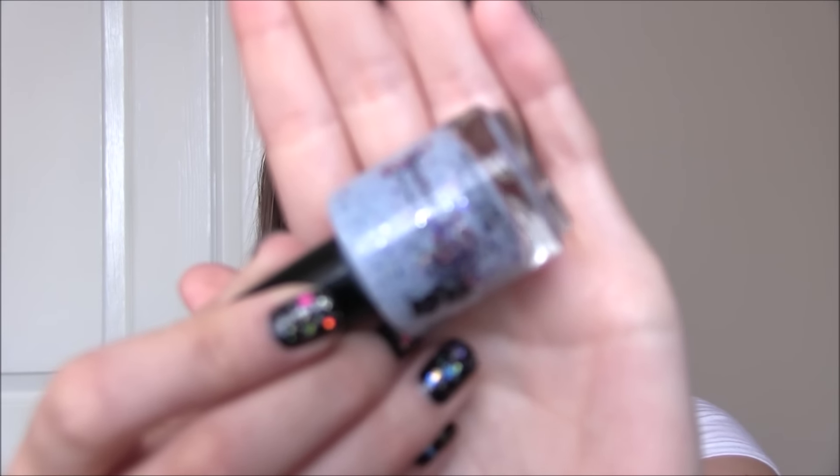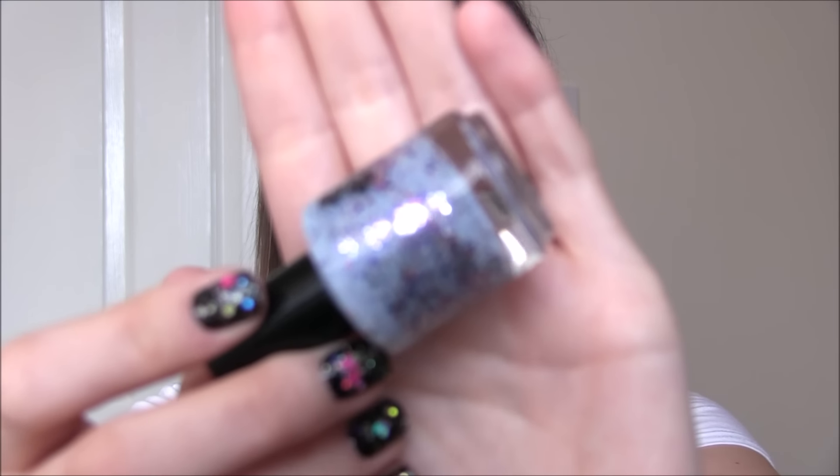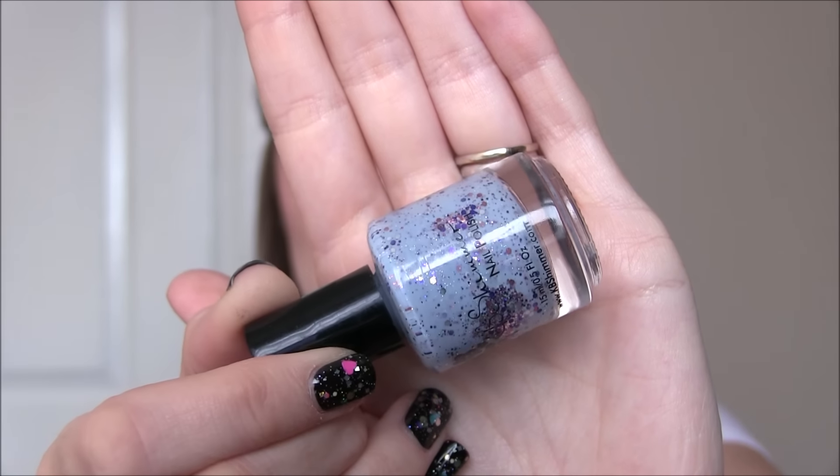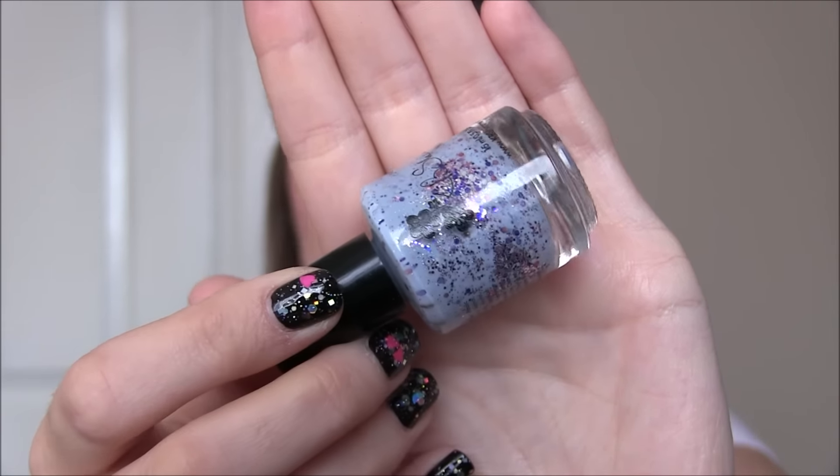I then have three KB Shimmers — they're all Krellimixes. The first one is called I Wet My Plants, which is from quite a new collection. It's a light purple base and it's actually got quite a lot of smaller glitter in it for a Krellimix from KB Shimmer, and they're mainly all quite metallic. It's purples and pinks and silvers, and that one is called I Wet My Plants.